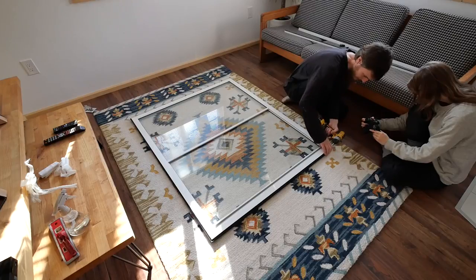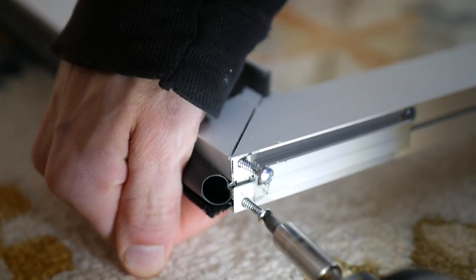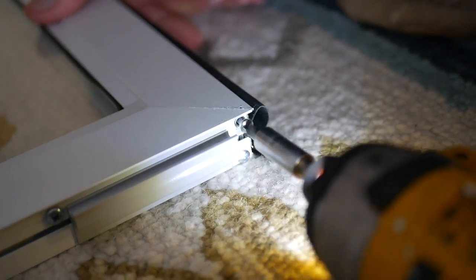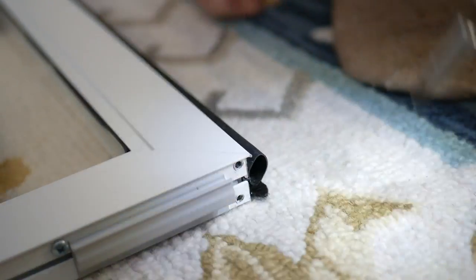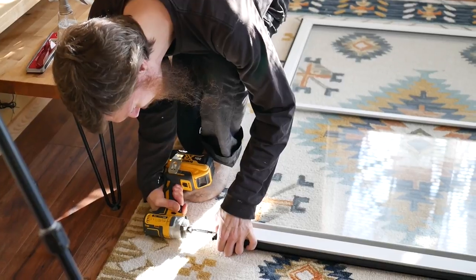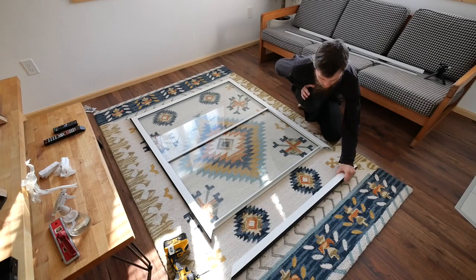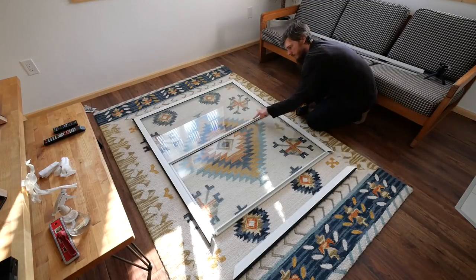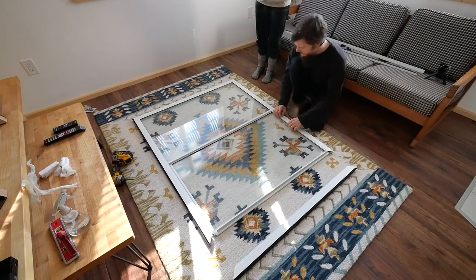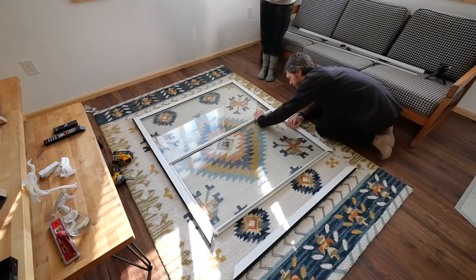To disassemble, start with the two screws at each corner. There are also middle screws that hold the center stile in place. The scary part is prying the frame piece off the glass, but the glass just sits in a rubber gasket, so it comes apart without too much trouble.